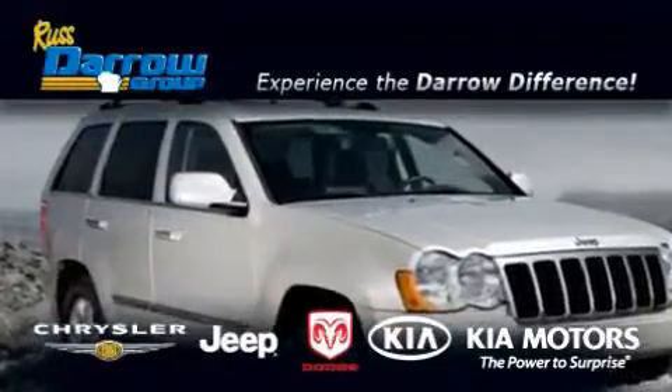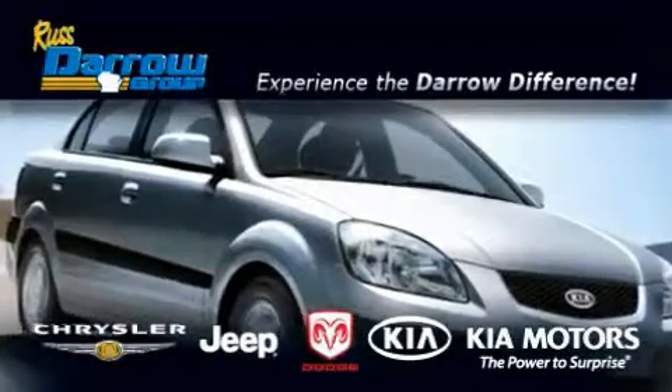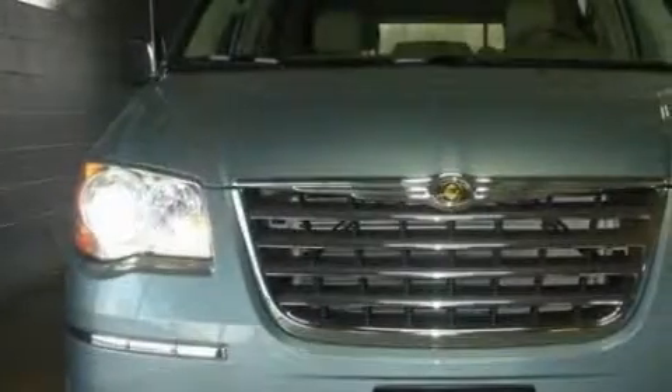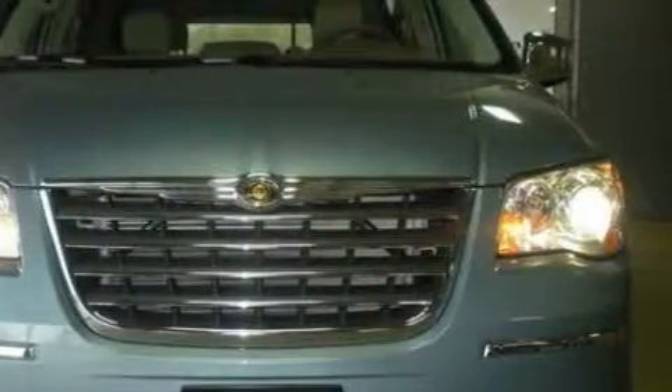Another fine vehicle offered by Rust-Aero Kia Chrysler Jeep Dodge Madison. This is a brand new 2010 Chrysler Town & Country — the vehicle with enough space for you and yours. It features a 4.0 liter 6-cylinder engine and an automatic transmission.